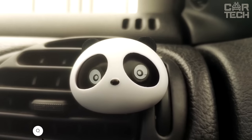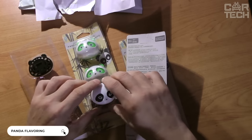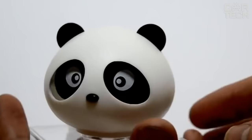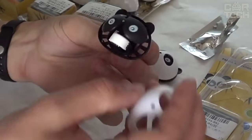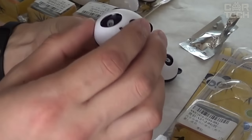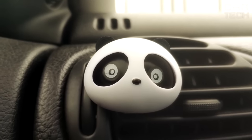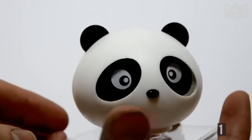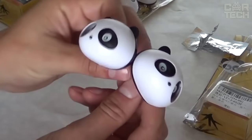A funny cabin air freshener in the form of a panda. The air freshener is attached with a clip to the air duct grille. The special feature is that the pandas have moving eyes when the car is swaying on the road. Thanks to a wide choice of colours, the panda will not only act as a scent but also as a decoration for the car interior. The size of the panda is 45 by 36 by 34 millimeters and the weight is 19 grams. They are delivered in pairs — when ordering, you get two pandas.